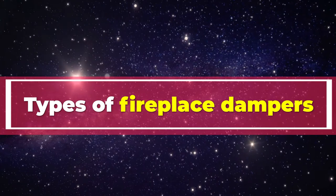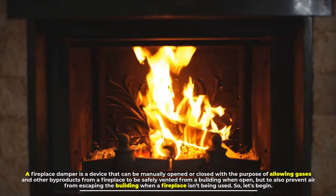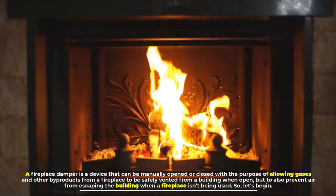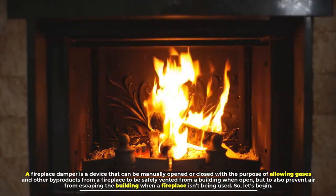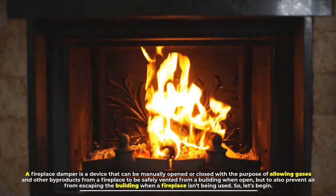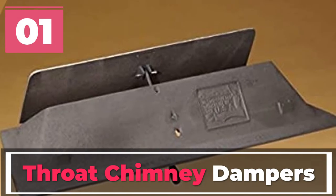Types of fireplace dampers. A fireplace damper is a device that can be manually opened or closed, with the purpose of allowing gases and other byproducts from a fireplace to be safely vented from a building when open, but to also prevent air from escaping the building when a fireplace isn't being used. So let's begin.